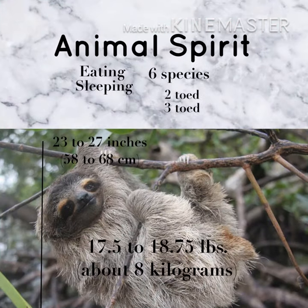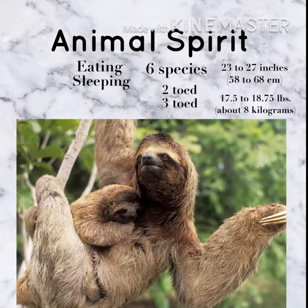The sloth measures from twenty-three to twenty-seven inches and weighs about eight kilograms. Those animals have brownish and greyish hair, which allows them to camouflage easily on trees.